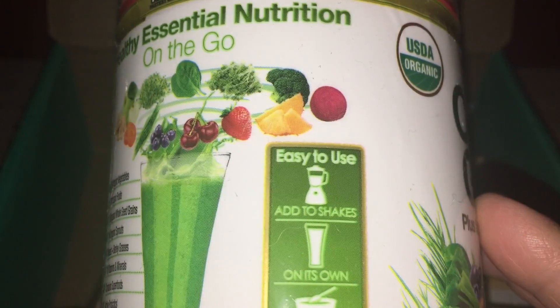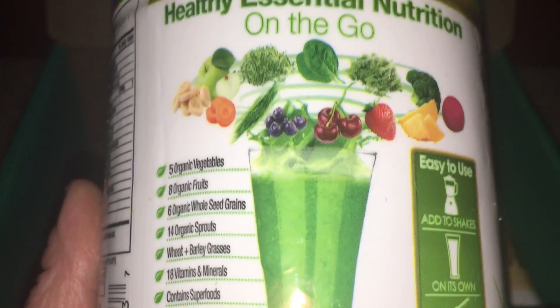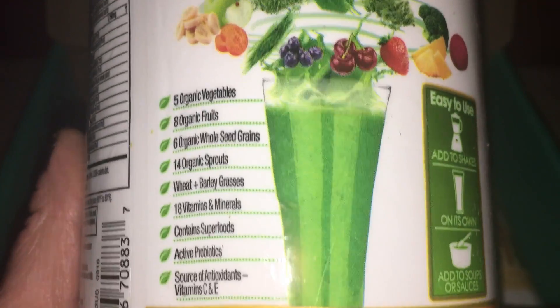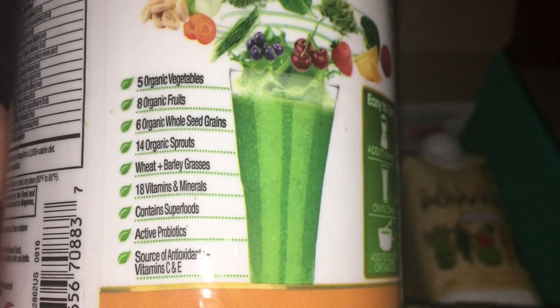Basically this is a smoothie mix — you can add it to your shakes, have it on its own, or even add it to soups and sauces. This will be a great addition for our family. I'm always trying to get fruits and veggies into my kids, so this might be something I can sneak into a couple of their meals without them knowing and give them a little additional nutritional benefit.